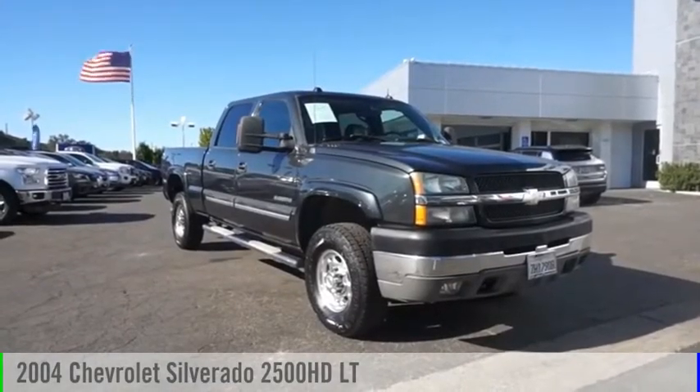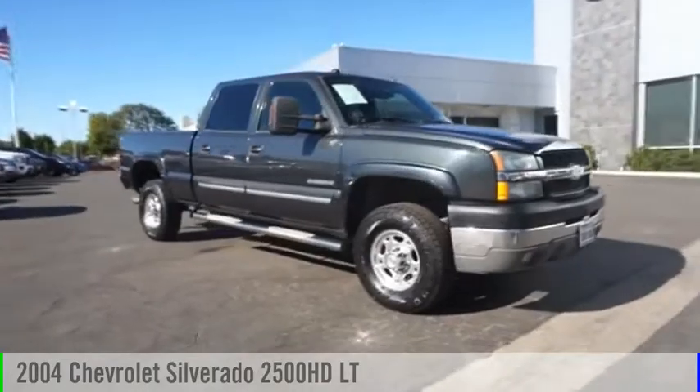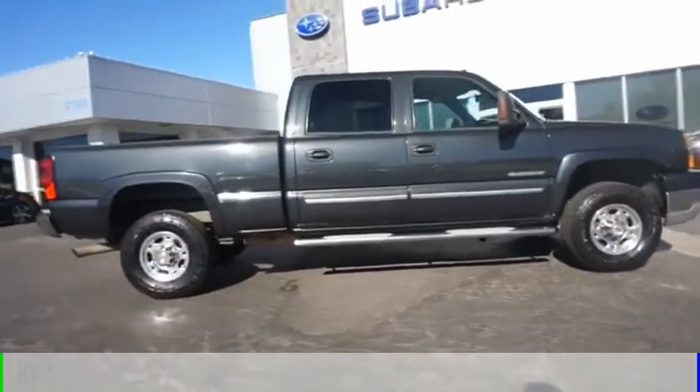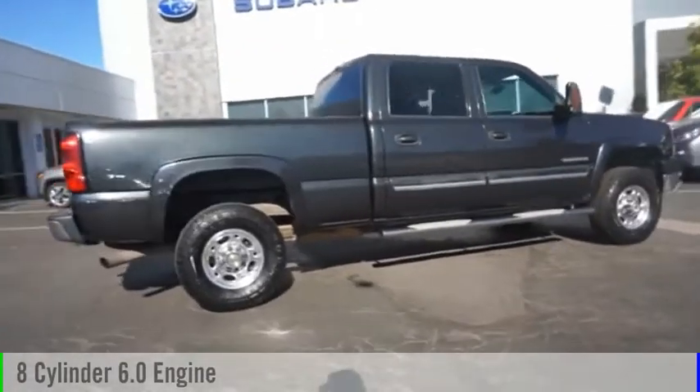Take a ride in a 2004 Silverado 2500 HD. This vehicle is powered by a rear-wheel drive, 8-cylinder, 6.0-liter engine.